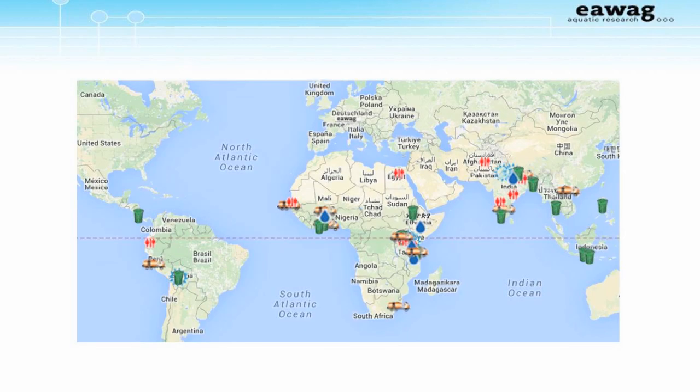SONDEC works together with collaborative research partners all over the world. This map here shows where our current projects are. Much of the content of the Fecal Sludge Management book was based on the last 20 years of SONDEC's collaborative research experience. As an introduction for this course, I'm going to tell you about what fecal sludge and fecal sludge management are, and introduce you to some of the material covered in the first chapter of the book, The Global Situation, and the last chapter, The Way Forward.